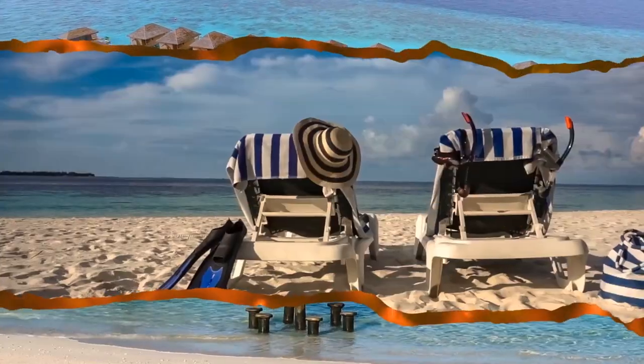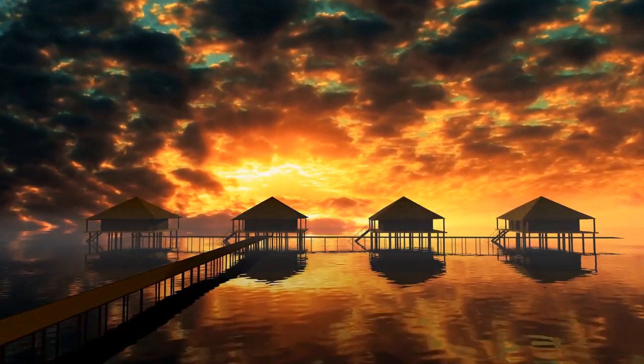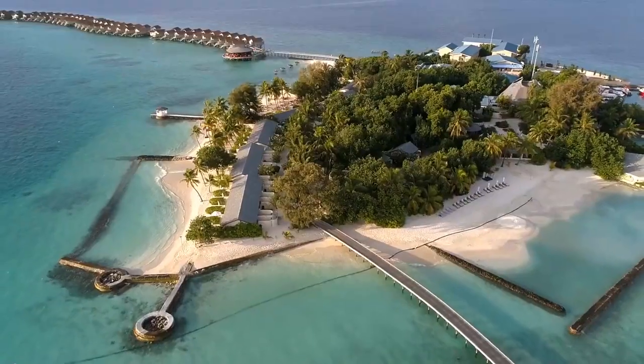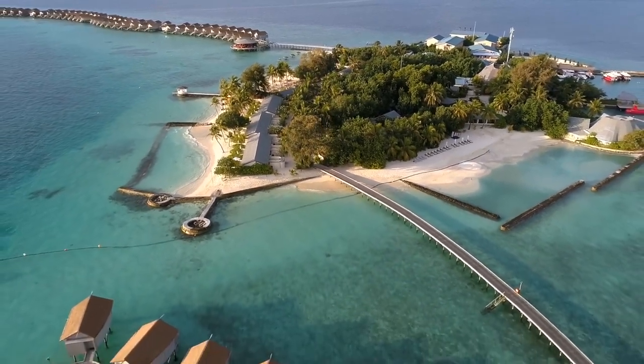Its clear blue waters and luxurious floating hotel resorts make the Maldives a dream vacation spot for many, but they're slowly becoming a dangerous place to visit. Due to rising sea levels, the Maldives are slowly sinking — it's gotten so bad that they're even considering relocating the entire population.